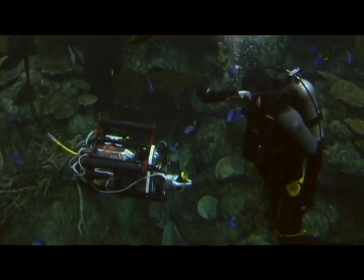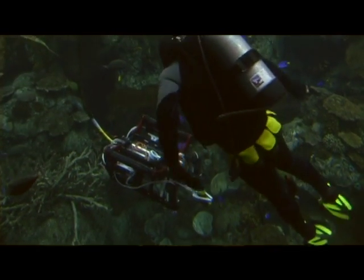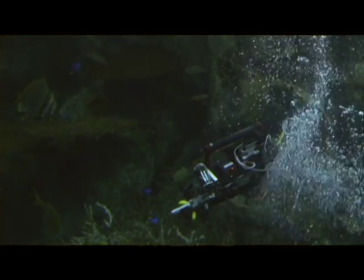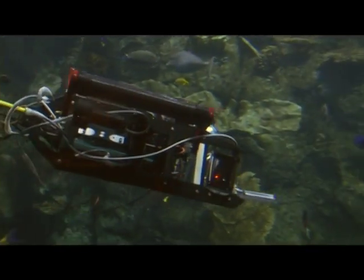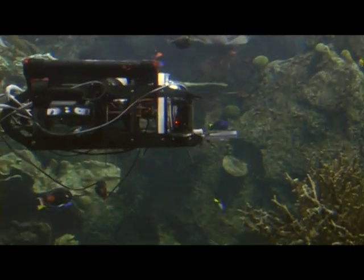My favorite thing about the ROV this year is the body — the chassis. It looks very dynamic. It obviously has a lot more vector math applied to it than the previous body, and it's smaller, not as bulky. The maneuverability is insane — it's nothing we've ever come close to before, which I absolutely love.